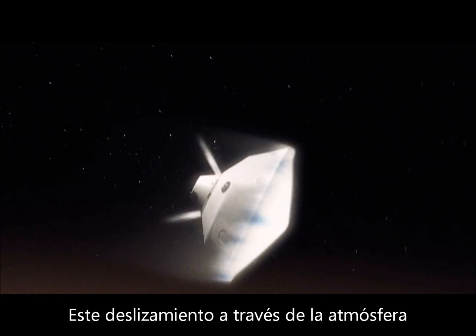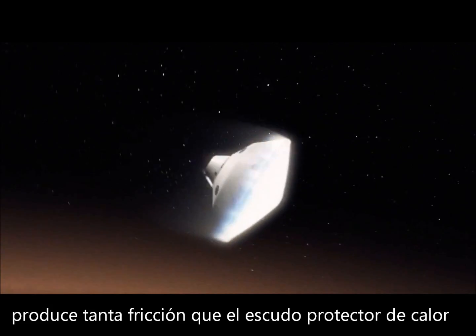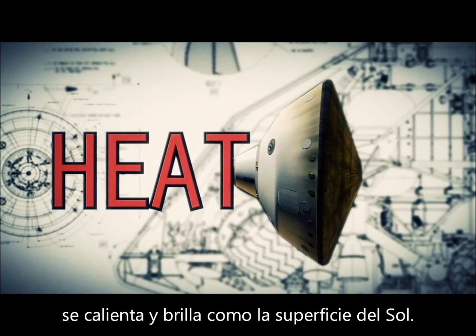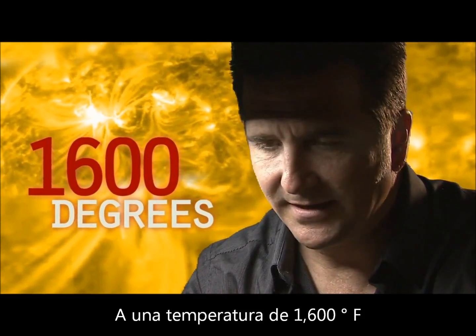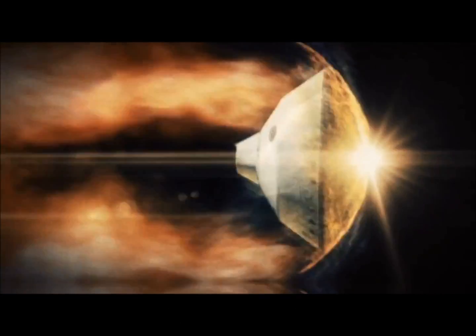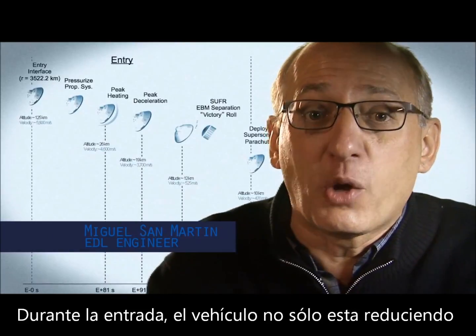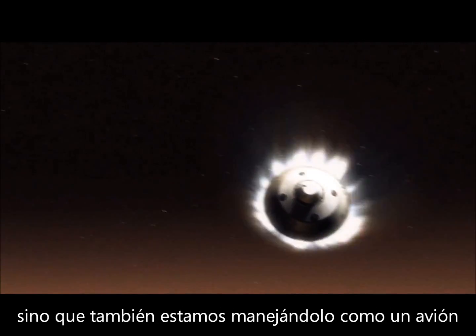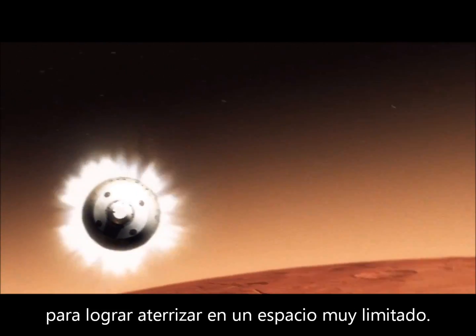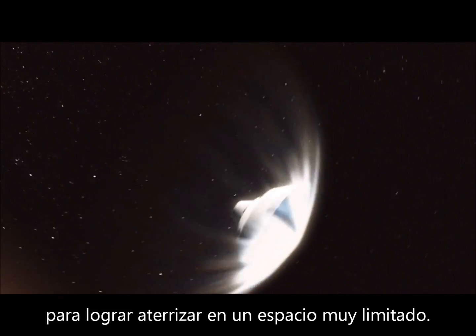We slam into the atmosphere and develop so much aerodynamic drag. Our heat shield heats up and glows like the surface of the sun — 1,600 degrees. During entry, the vehicle is not only slowing down violently through the atmosphere, but we are also guiding it like an airplane to be able to land in a very narrow, constrained space.